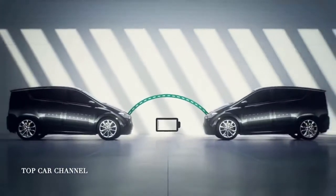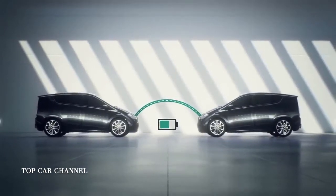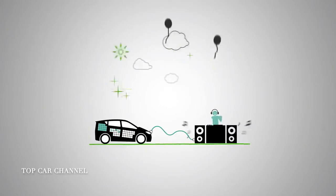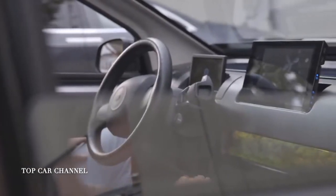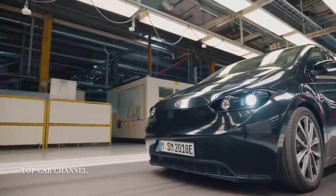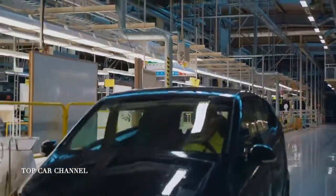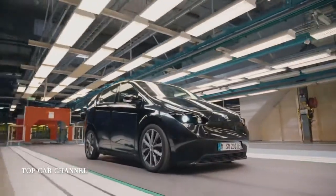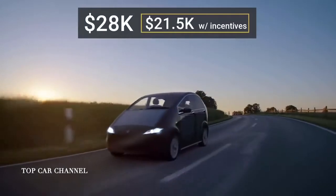Thanks to a bidirectional onboard charger, the Sion will be able to share its power to recharge other electric vehicles, as well as to power all common electronic devices with up to 11 kW. It comes with a spacious innovative interior featuring a 10-inch display that provides all the necessary information. After the unprecedented success of a crowdfunding campaign that helped collect around €53 million in just 50 days, the company will be probably ready to bring the vehicle to market by the end of the current year. The Sion EV will be priced at around $28,000.